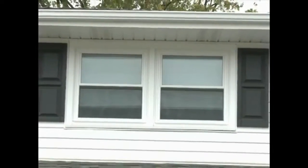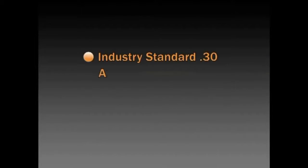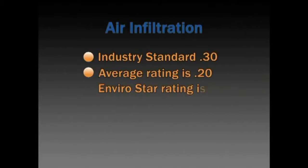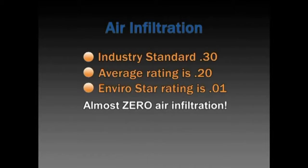To give you an idea of how we rate, take a look at this example. The industry standard rating for air infiltration is 0.30 cubic feet per minute. The average window rating is 0.20, which is pretty good. During independent laboratory testing, our window achieved an air infiltration rating of 0.01, which is as close to zero as you can possibly get.